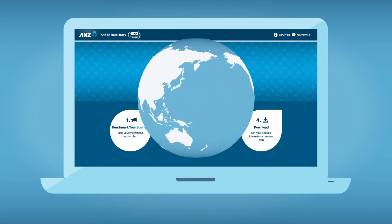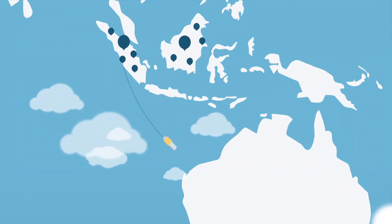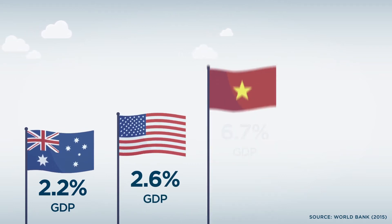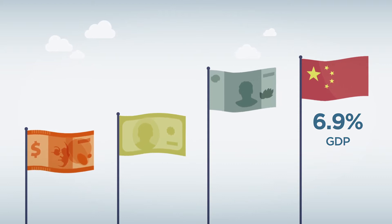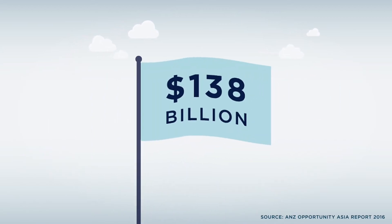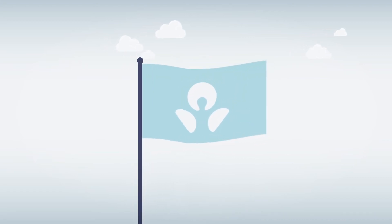With billions of potential customers beyond our shores, the opportunity for Australian businesses continues to grow with the help of Australia's free trade agreements. Whilst Australia's GDP increases at around 2.2 per cent per annum, the United States grows at 2.6 per cent, Vietnam's grows at 6.7 per cent and China's at 6.9 per cent. Now more than ever, consumers have more income to spend on Australian products. In fact, research shows Australian businesses could gain an additional $138 billion in revenue from acting on their intentions to expand into Asia alone.